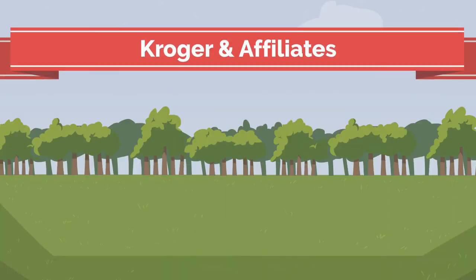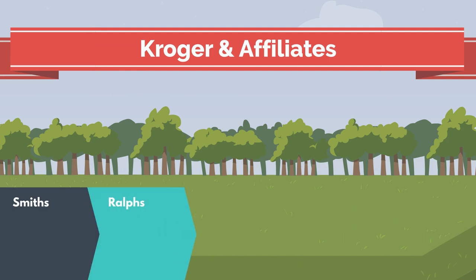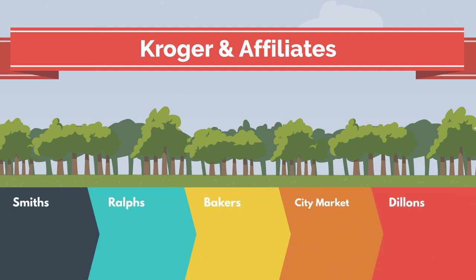Before I get started, I want to talk about Kroger and its affiliates. Kroger's affiliates are Smith's, Ralph's, Baker's, City Market, Dillon's, Food for Less, Food Company, Fred Meyers, Fry's, Gerby's, Harris Teeter, King's Soopers, and more.